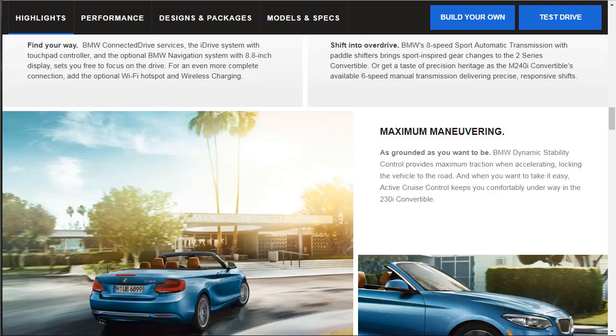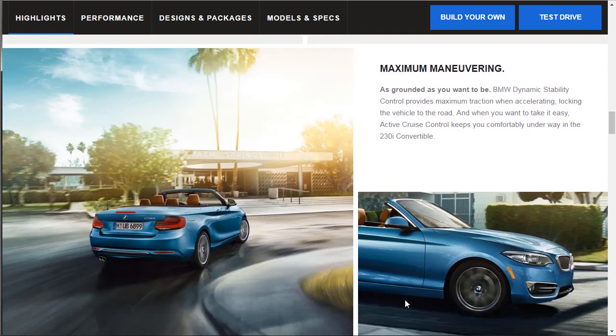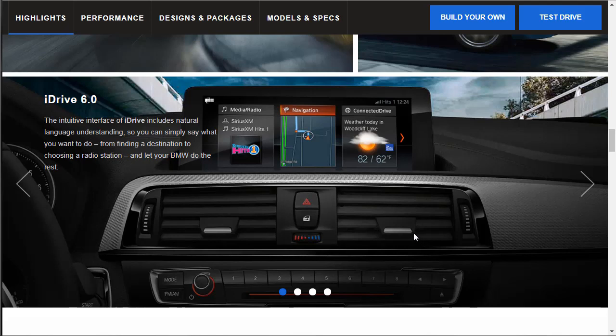BMW dynamic stability control provides maximum traction when accelerating, keeping the vehicle planted to the road. Active cruise control keeps you comfortably underway in the 230i convertible. The iDrive 6.0 interface includes natural language understanding, so you can simply say what you want to do — from finding a destination to choosing a radio station — and let BMW do the rest.